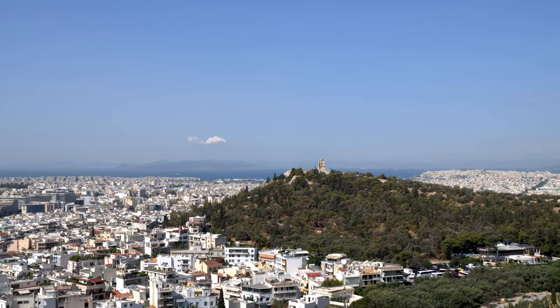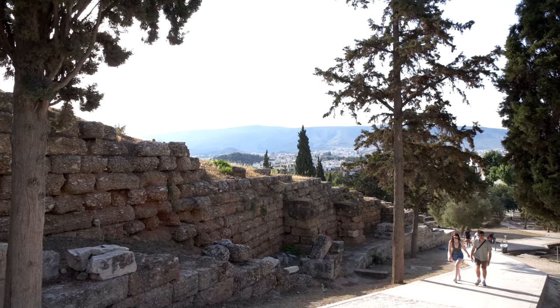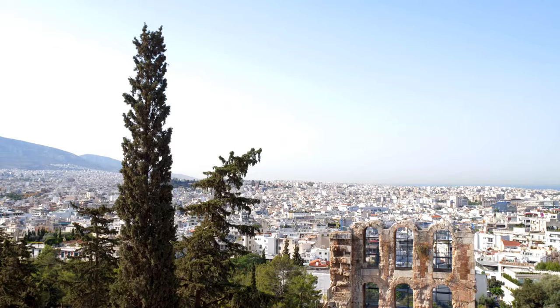It was a home to kings, a mythical home to the gods, a citadel, a religious center, and finally a tourist attraction. Our tour started with a slight uphill walk as we ventured to the top of the hill, stopping to admire several structures, theatres, and statues on the way.